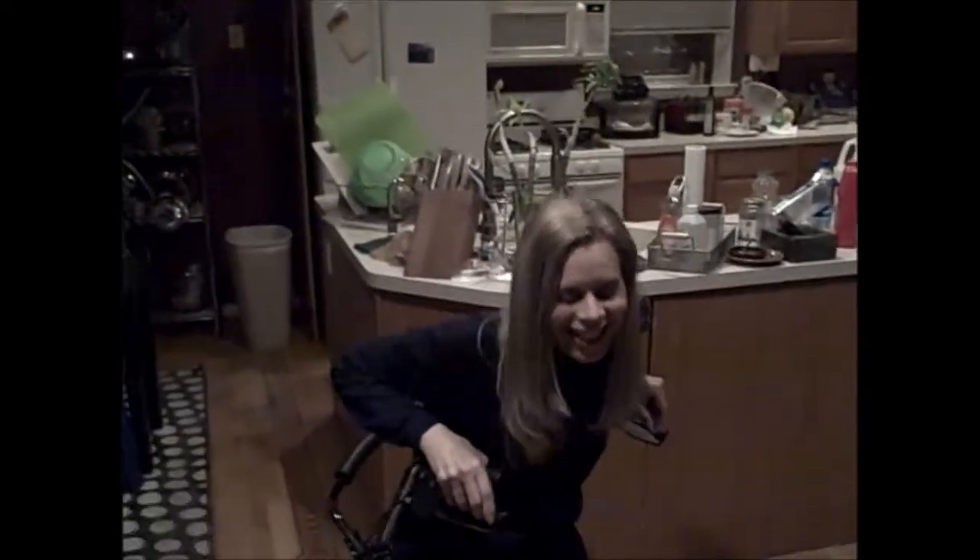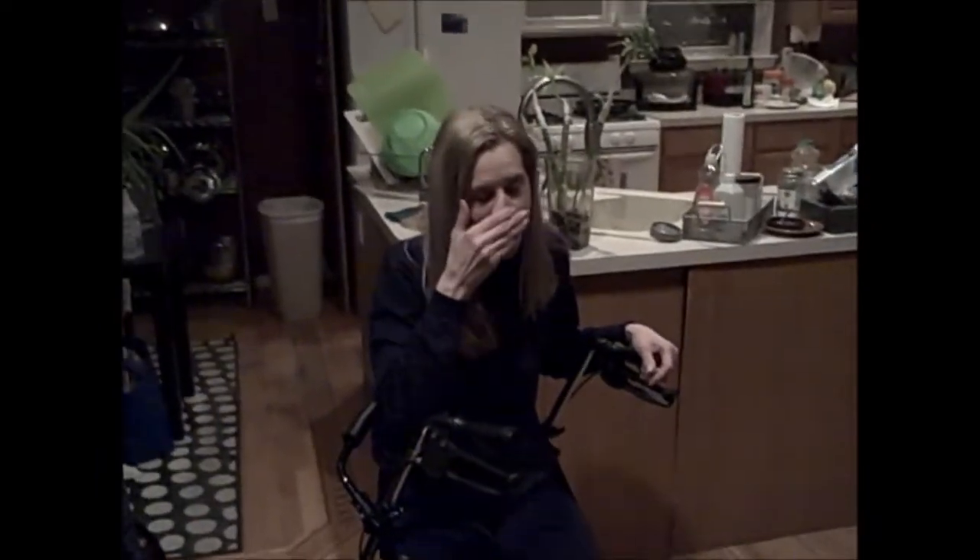This is Diana Youngbluth. Today she had stem cell therapy and this is about 11:30 at night. She's doing a little bit better — she's feeling good.